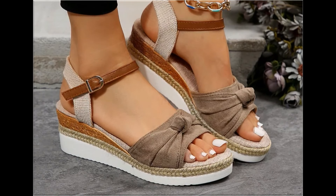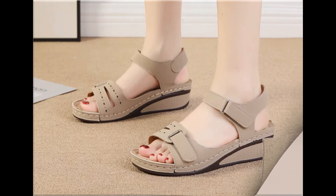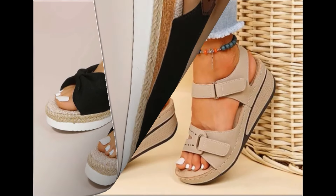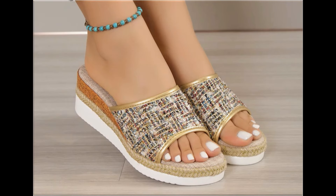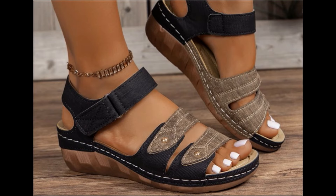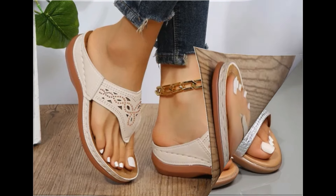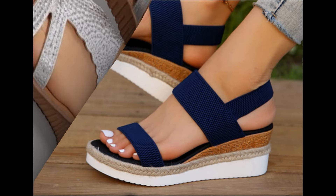Assalamu alaikum everyone, welcome back to my channel! Today in this video I am sharing beautiful, stunning, updated brand new designs of footwear — beautiful styles and latest collection. These all designs are introduced at this time and the colors are outstanding. It's such an eye-catching collection that I'm sure you'll love to see each and every pair. Please keep watching till the end!